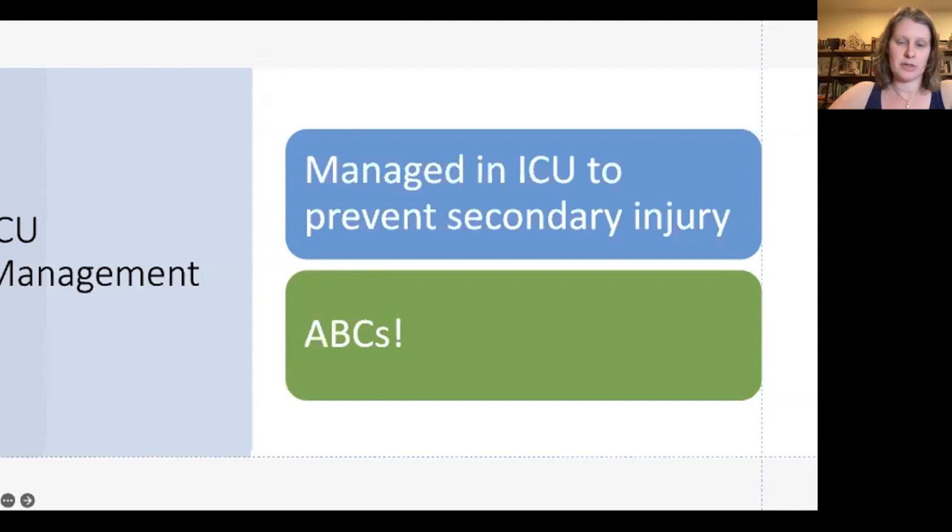Hemodynamic instability and ventilatory failure can occur in a delayed fashion, even if patients appear stable right after the injury. This happens as respiratory function worsens due to secondary injury or as chest wall muscles tire out, and all of these things can impact outcomes. We monitor these patients in the ICU to avoid further secondary injury from common ICU events like fever and hyperglycemia.